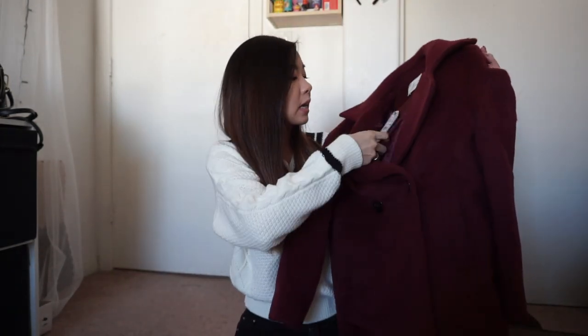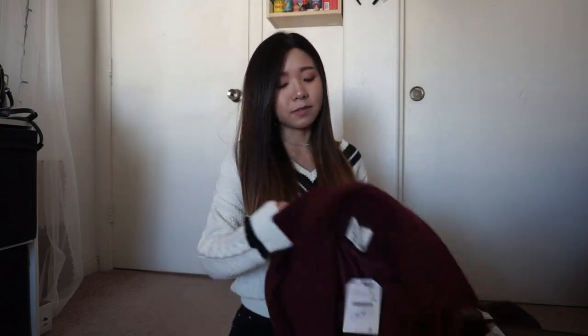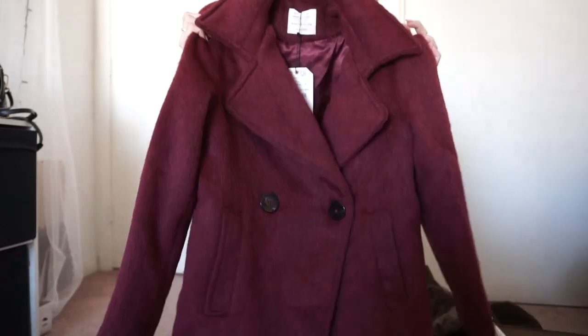Moving on to the next one — I have this burgundy red coat. I got this one in a size 13 to 14 as well, and it's also $35.99. I think this is supposed to be a long coat for kids because when kids wear it, it hits around their knee. But for me it'll just be like a regular size coat. I'm not sure what material this is — it's not as soft as I was imagining. Let's try it on and see.